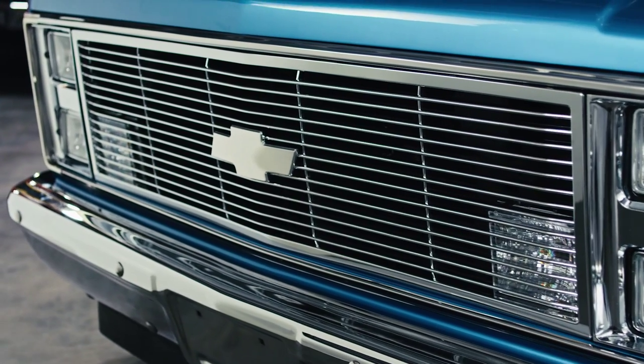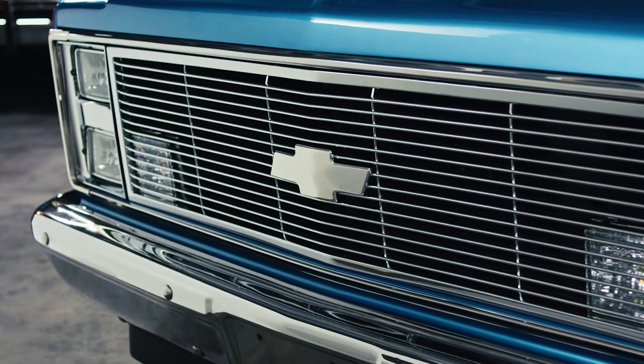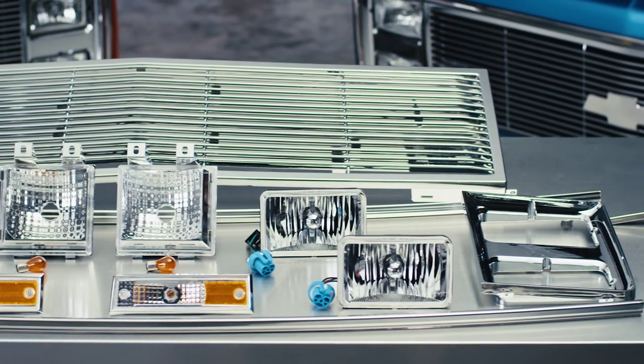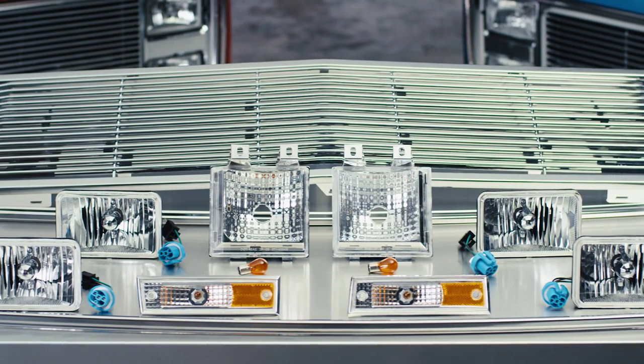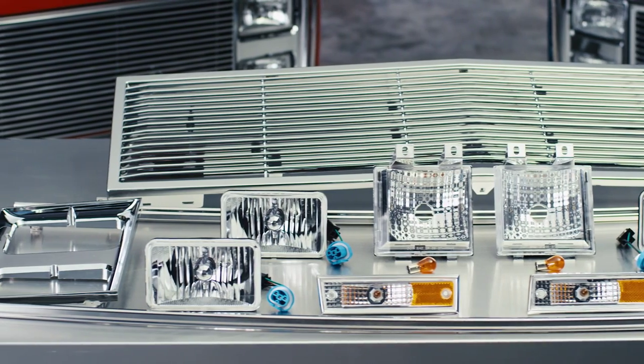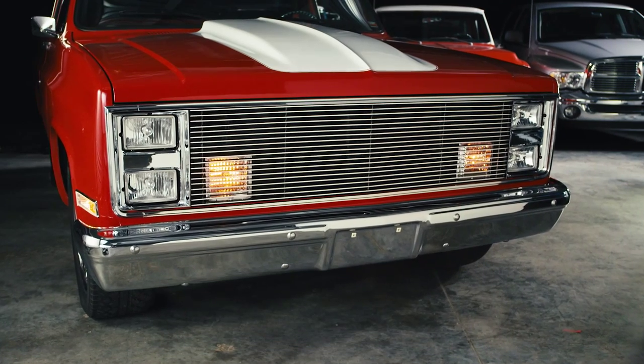Both versions are available for 7 inch round, single or dual rectangular headlight models. Each kit includes grill, grill molding, headlight bezels, and custom lights, including headlights, side markers, and park lights.